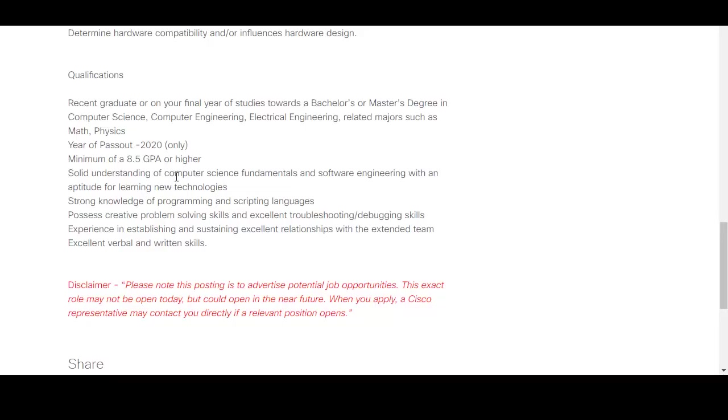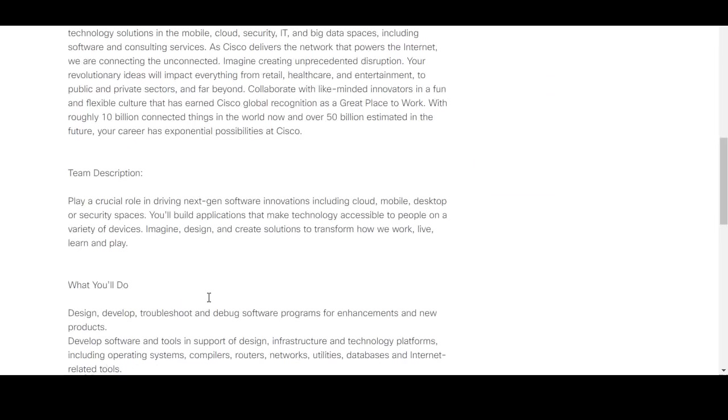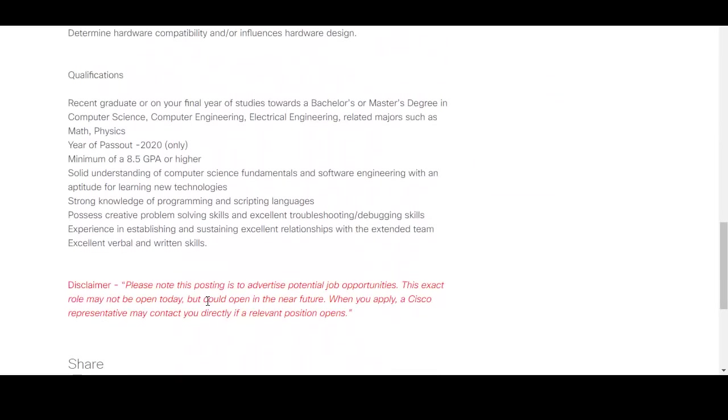Other qualifications required include an understanding of computer science fundamentals and software engineering, with an aptitude for learning new technologies. Importantly, please note that this posting is to advertise potential job opportunities — this exact role may not be open today but could open in the near future. A Cisco representative may contact you directly if a relevant position opens, so don't expect an immediate test link after applying.